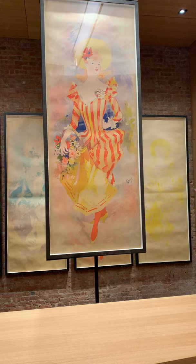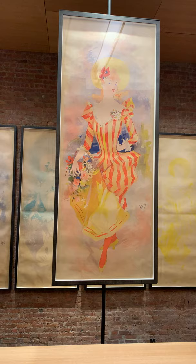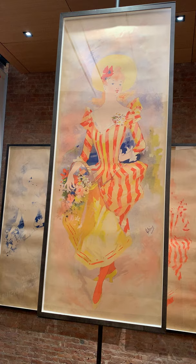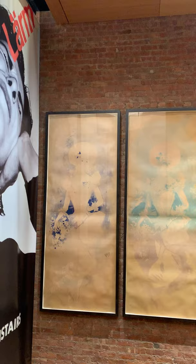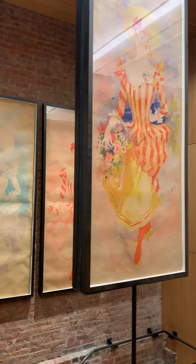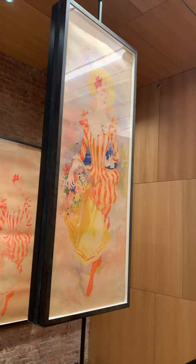This piece was originally designed for a Parisian department store, but the department store rejected it. The person that took it up instead was Edmund Sagot. Sagot is the first major print dealer that dealt in the sale of posters, which is how posters survive today. No poster that you see in a vintage poster store or gallery was ever pasted on the street, because it would have been destroyed if you tried to remove it. The paste is very temperamental and the paper is incredibly cheap. Any poster that exists today was either stolen as it was being put up, or it was bought from a dealer like Ed Sagot.